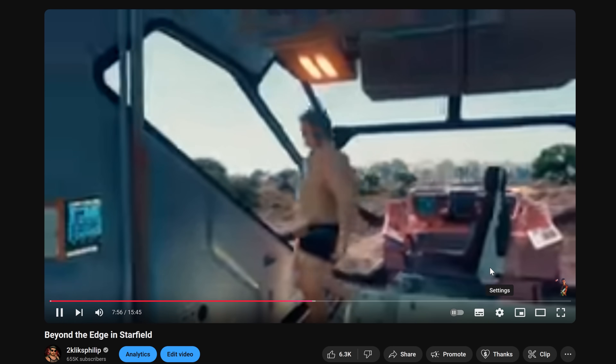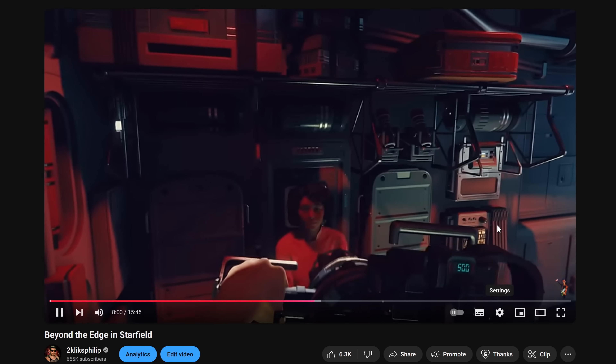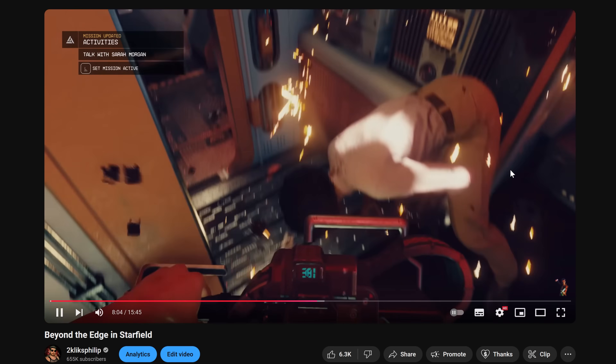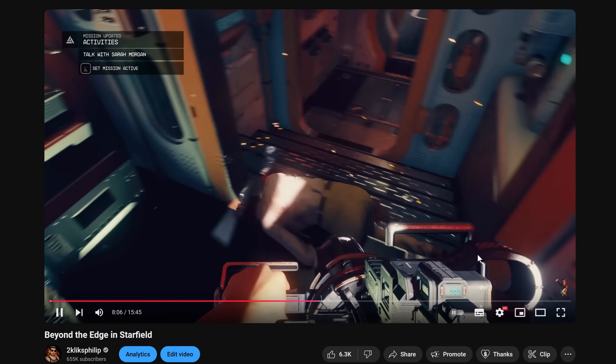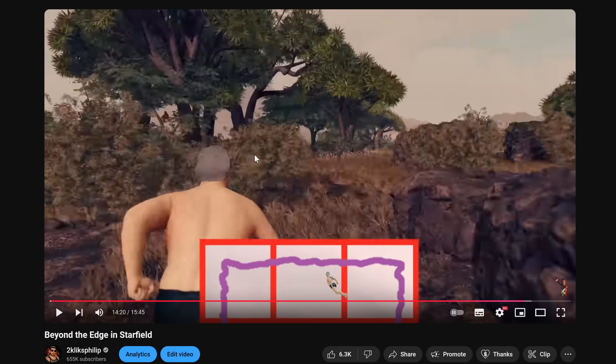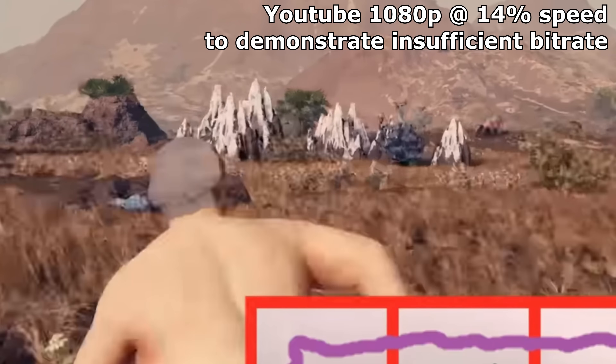YouTube at least gives you some degree of control over this. You can choose a resolution you want to view a video in and it will attempt to show a video that looks kind of like that resolution. It's all subjective and dependent on the type of content being displayed, which is why you might sometimes feel like it's not doing a very good job. Especially when there's a lot of motion on screen at once, like a video game with lots of moving grass, or lots of confetti, or rain. Having to process stuff that's highly detailed and moving erratically absolutely wrecks video quality. So with video at least, it all boils down to bitrate — the more the better.